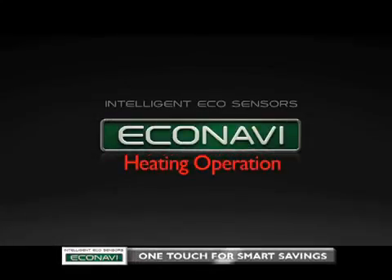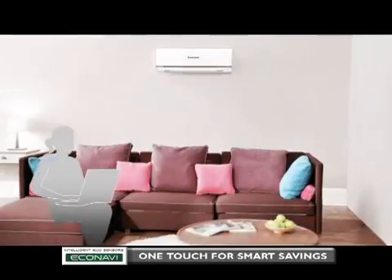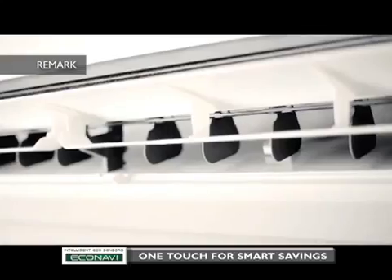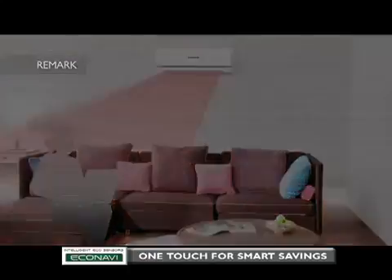Now, using EcoNavi during heating operation. The first is area search, which reduces waste by redirecting airflow. If you are alone and sitting on one side of a room, energy is wasted by heating the entire room. EcoNavi detects human movements and directs the airflow to only where you are, reducing the waste of heating the unoccupied area. When detecting any change in movements, there will be a time delay between the LED indicator lighting up and a change of airflow direction, to avoid over-sensitive louvre movements which will not contribute to energy savings.